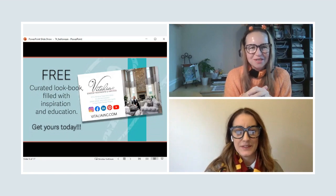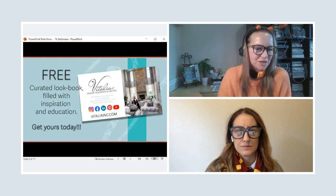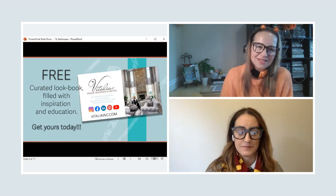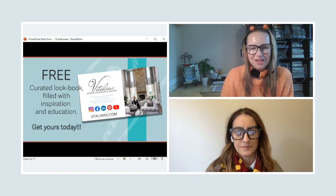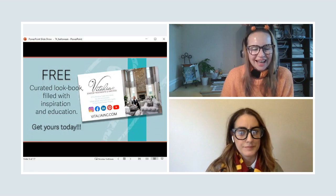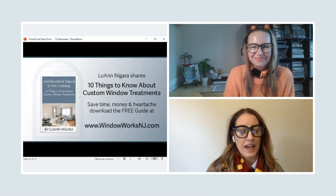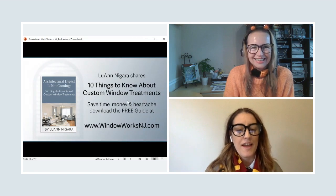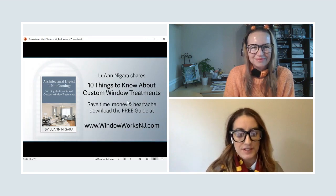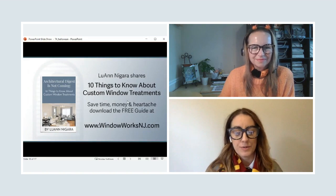We are almost done with our Halloween episode. We wanted to show window treatments from some scary movies — Kim and I always have lots of fun with these Halloween episodes. Before you go, we want to share some free resources from Vitalia Inc: a curated lookbook with inspiration and education called '37 and a Half Window Treatment Ideas' that you can swipe and use immediately on your next design project. Also, if you're new to the window treatment game, Luan wrote an ebook — '10 Things You Need to Know About Custom Window Treatments' — head over to Window Works to get your copy today.